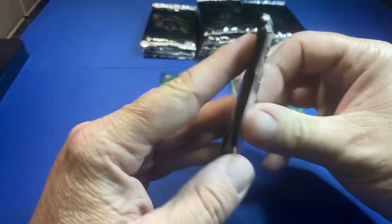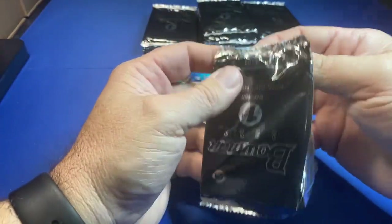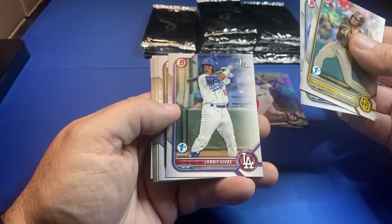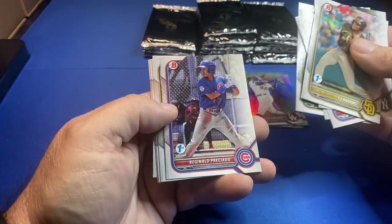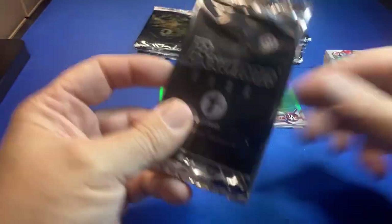Jeff says he hasn't opened his yet either. These packs are kind of beat up. Looking for color. Lots of paper in this product — but you get a ton of cards, I'll tell you that.